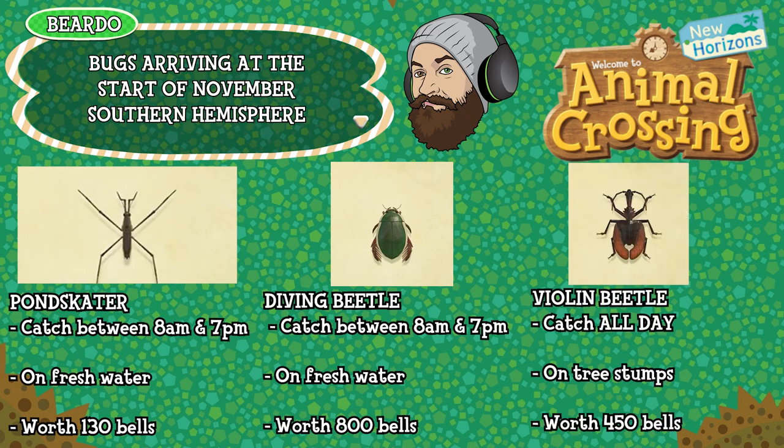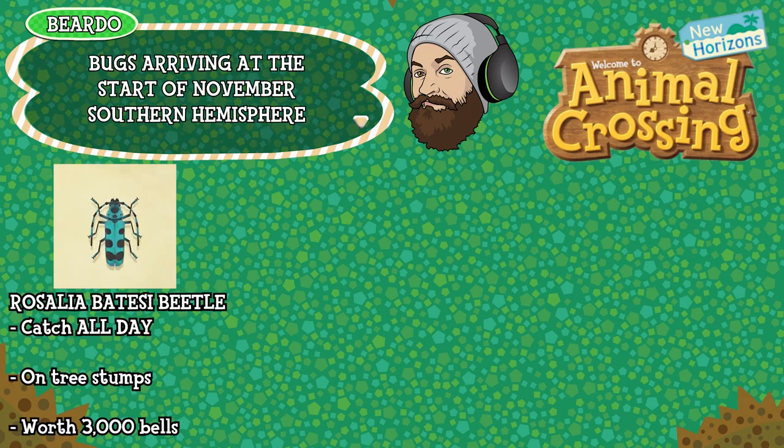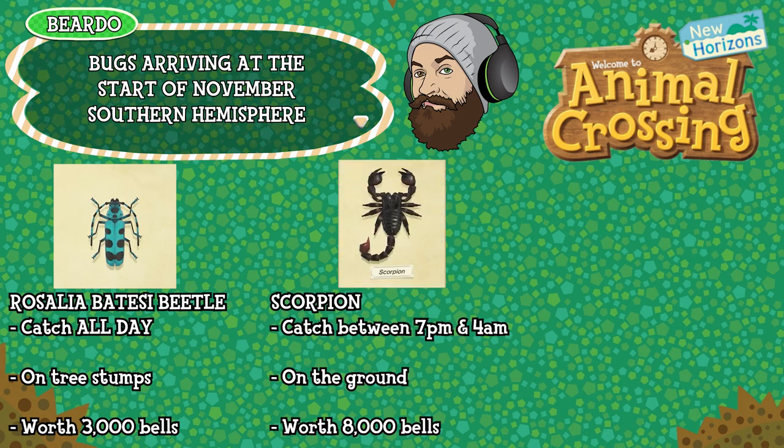The Violin Beetle can be caught all day long, found on tree stumps, and is worth 450 bells. The Rosalia Batesi Beetle can be caught all day long, found on tree stumps, and is worth 3000 bells. And finally the Scorpion can be caught between 7pm and 4am, found scurrying around on the ground, and is worth 8000 bells.